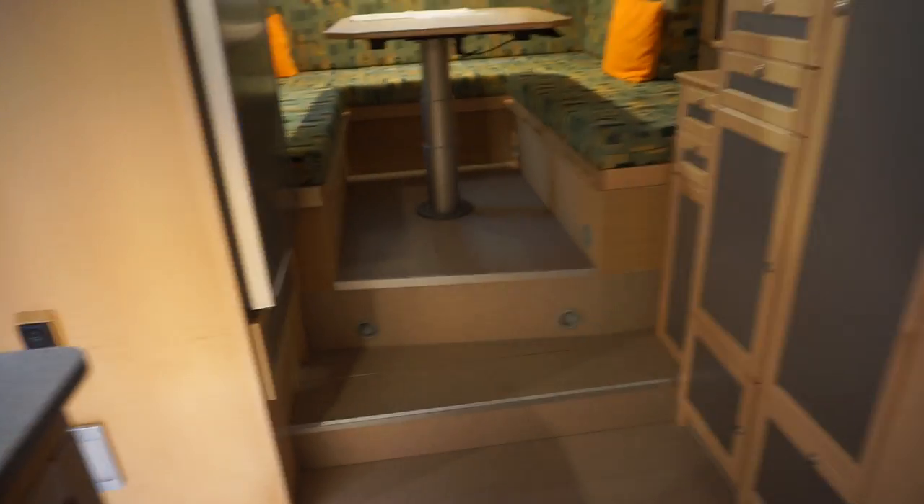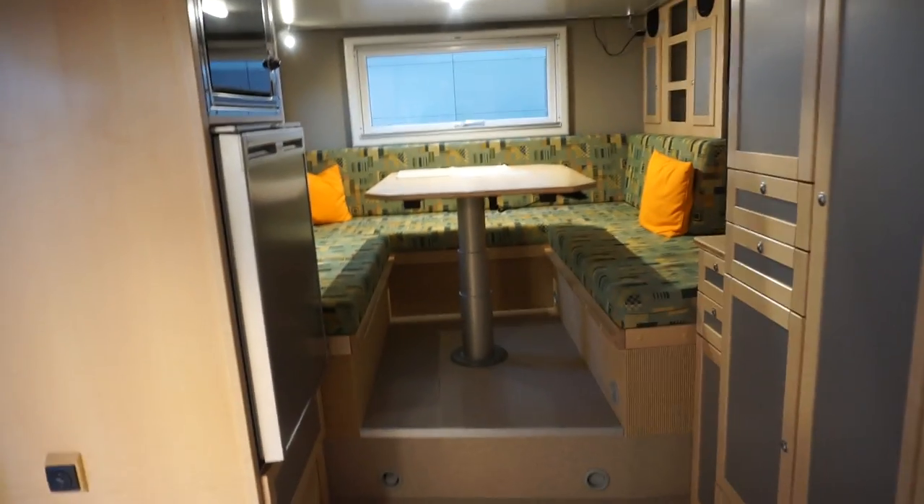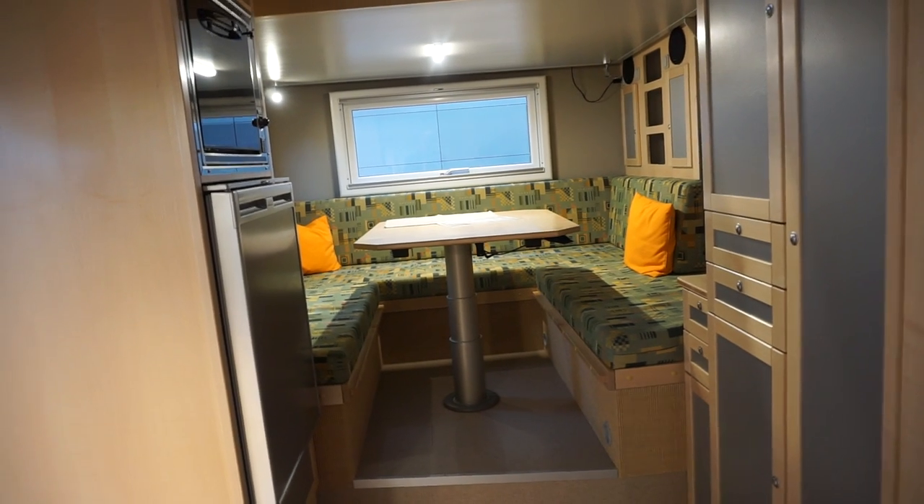There's plenty of storage under here as well, and you've got heating down there too, which would be very handy in Iceland.